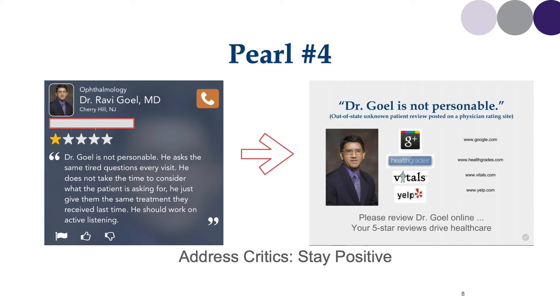Here's an example of a review I received: 'Dr. Gol is not personable. He asks the same tired questions every visit.' When I looked up the name listed, I could not find that name in my electronic medical records. I thought the patient probably posted a review for another physician and contacted Healthgrades, but they refused to remove the review. I then printed cards displaying that negative review, noting it was an out-of-state unknown patient review posted on a physician rating site. I handed these to my favorite patients — those who thanked me after their cataract surgery. They would laugh and say this does not describe you at all. This was a call to action, and I was able to have happy patients go on to those physician rating sites and leave positive reviews.